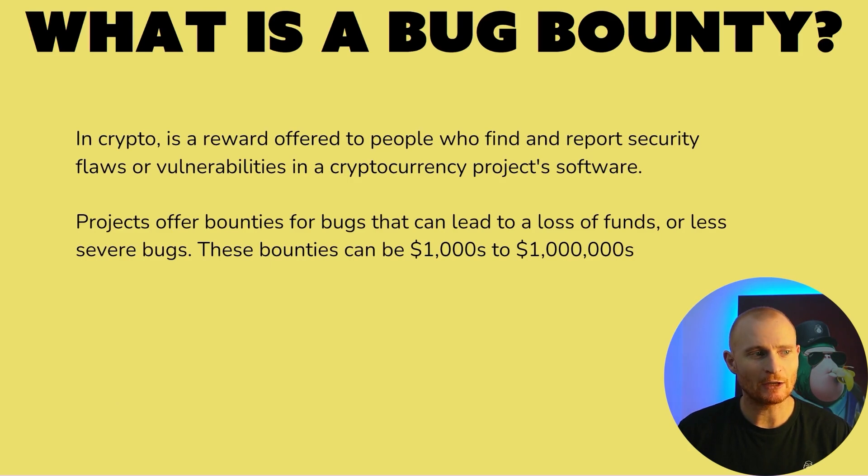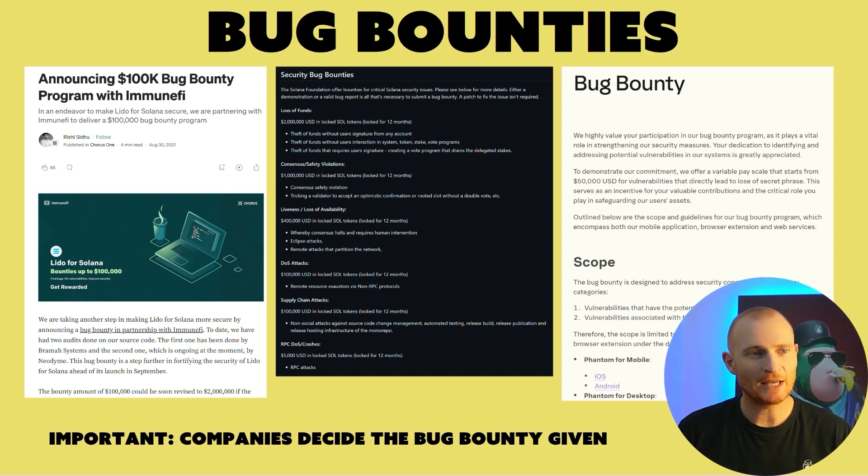What is a bug bounty? In crypto, it's a reward offered to people who find and report security flaws or vulnerabilities in a cryptocurrency project's software. Projects offer bounties for bugs that can lead to a loss of funds or less severe bugs. These bounties can be thousands of dollars to millions of dollars. For example, Lido has Stake Solana and in 2021 they had a $100,000 bug bounty program. The Solana Foundation has bug bounties from $5,000 all the way up to $2 million. The Phantom Wallet also has bug bounties starting from $50,000.